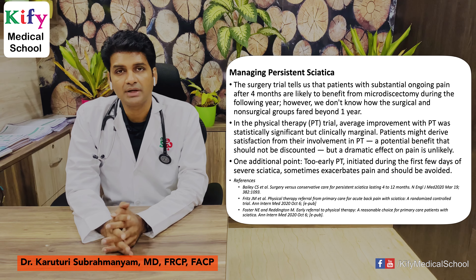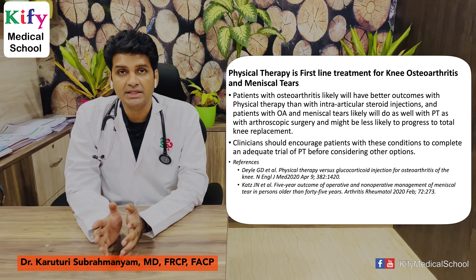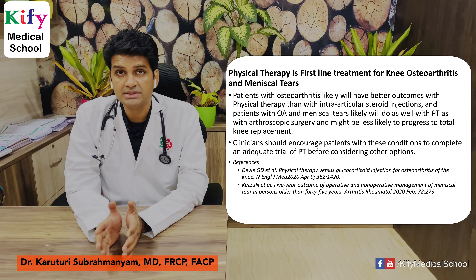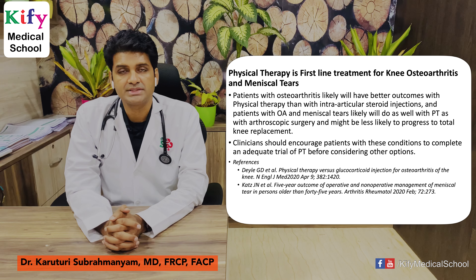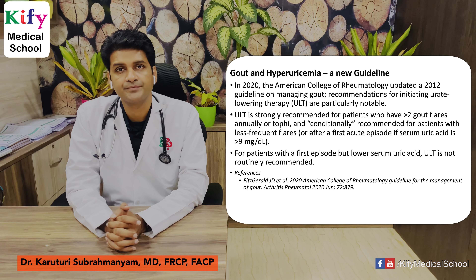Physical therapy is the first-line treatment for knee osteoarthritis and meniscal tears. Patients with osteoarthritis are likely to have better outcomes with physical therapy rather than arthroscopic surgery. Clinicians should encourage patients to complete an adequate trial of physical therapy when considering other options. These articles are published in NEJM.